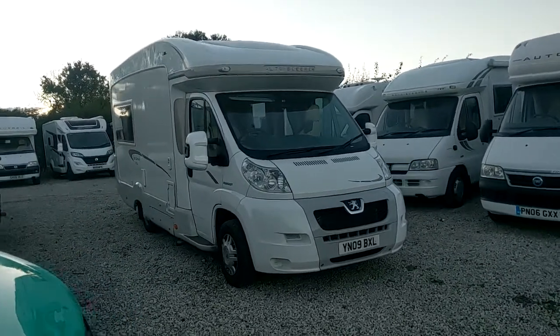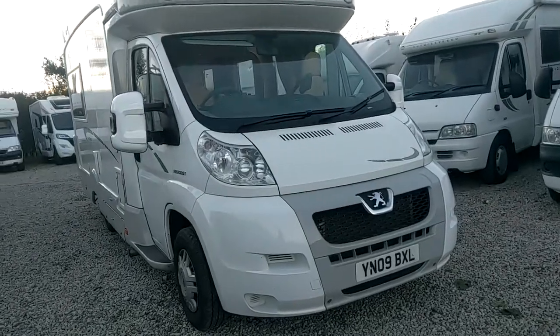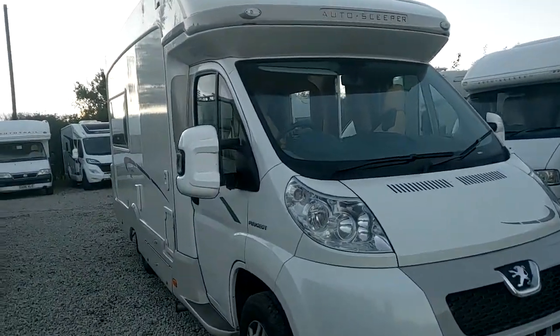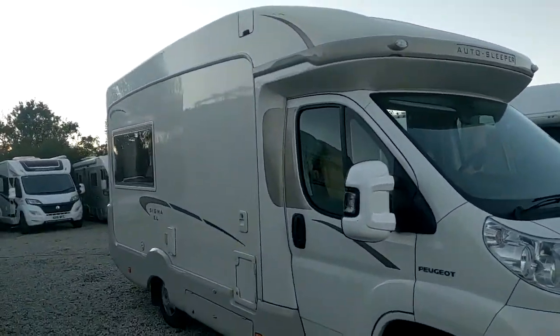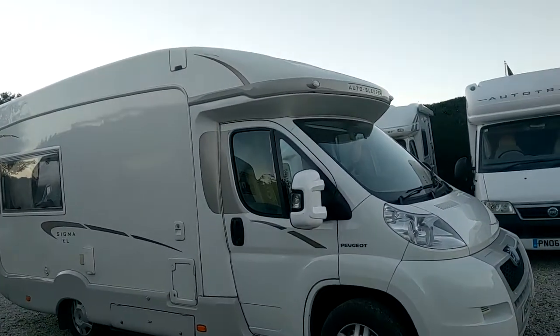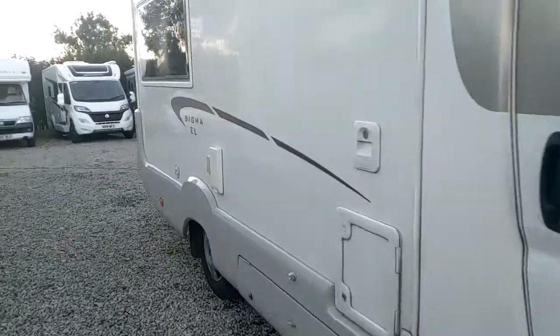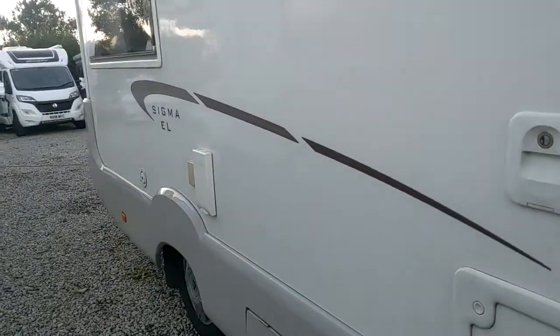Back again. Parkgate Leisure. Here we go. This just turned up this afternoon — an Auto Sleeper Sigma EL. So that's the end lounge layout. It's a 2009, done 26,000 miles.